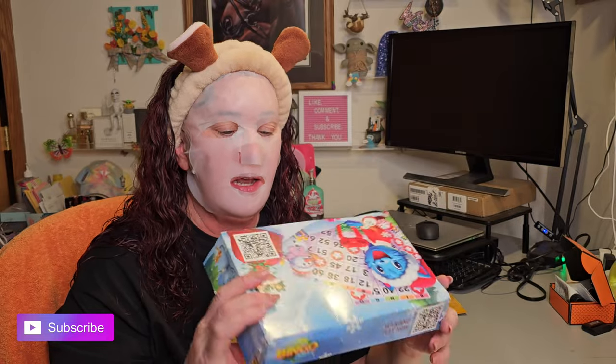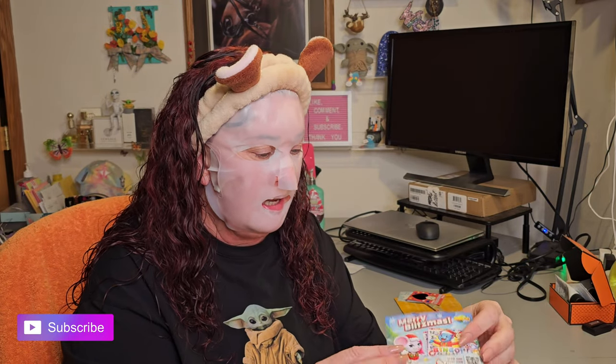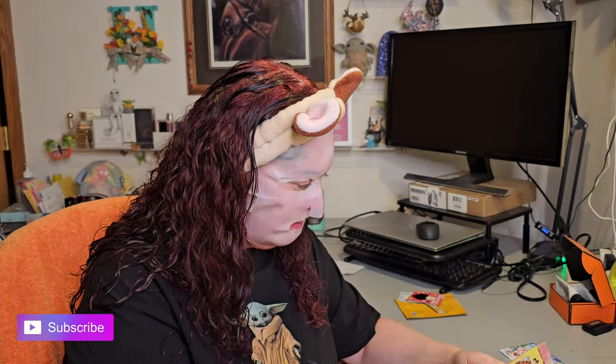I also claimed a Pinch Me freebie — it takes a long time to arrive and I didn't remember what I ordered. The whole box is like a giant ad with QR codes everywhere. There's something called 'Merry Blitzmas — scan and play now,' and some sampling items inside.